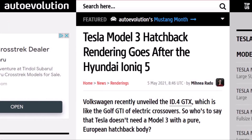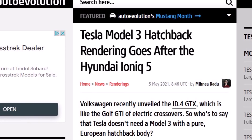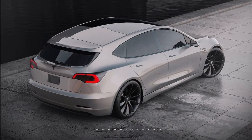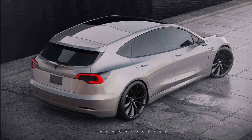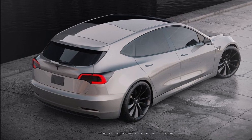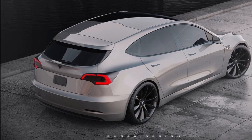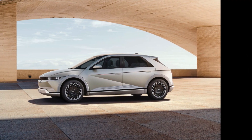Minia Radu reports in Auto Revolution that a Tesla Model 3 hatchback rendering goes after the Hyundai Ioniq 5. Volkswagen recently unveiled the ID.4 GTX, which is like the Golf GTI of electric crossovers. So who is to say that Tesla doesn't need a Model 3 with a pure European hatchback body? That's the question Minia Radu poses in Auto Revolution.